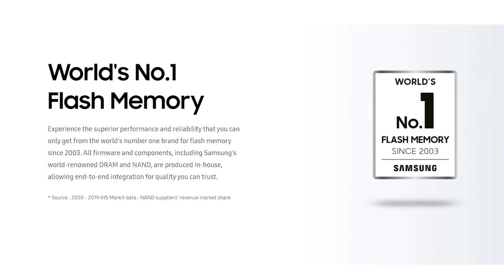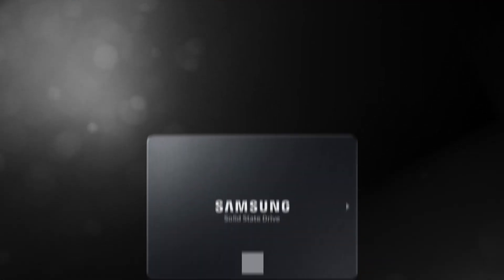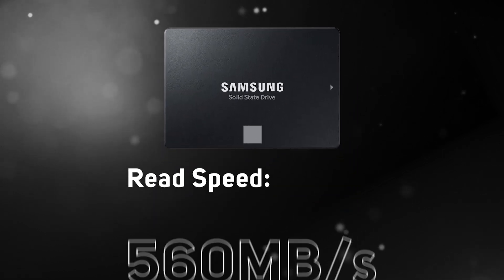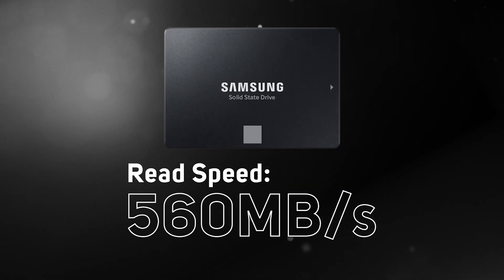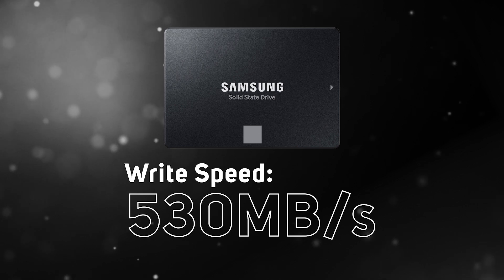Let's take a look at what the 870 EVO has to offer. Samsung has long been the go-to choice due to having a solid manufacturing process that customers can rely on for the best performance and reliability. The 870 EVO is literally as fast as it can be, able to fully saturate the SATA interface, offering 560 megabytes per second read and 530 megabytes per second write — which is still pretty fast in the real world.